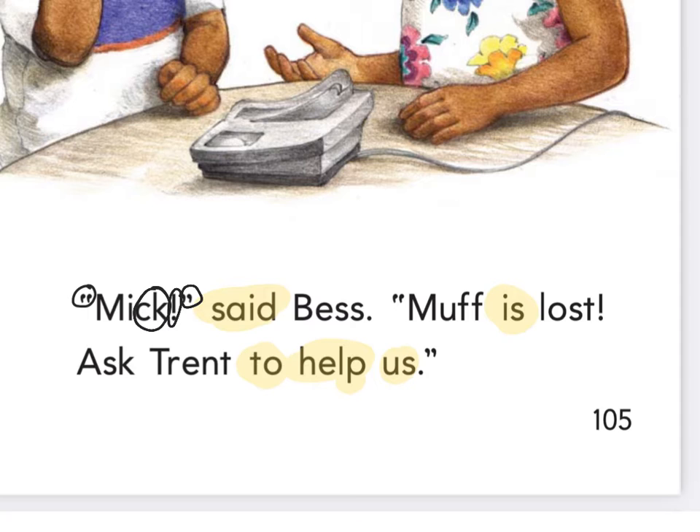Let's sound out this word — B-A-S. M-A-F — Muff. There's a quotation. What do quotation marks tell me? They're talking. Someone's talking. There's one of those final blends, 'st,' at the end of 'lost,' and an exclamation.